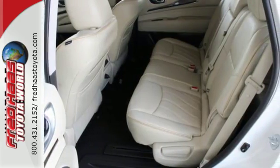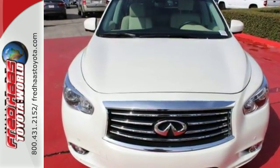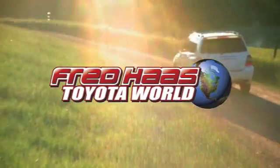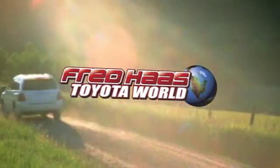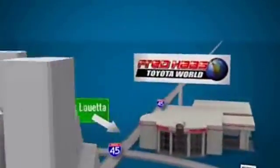Beauty from the inside out. Take a closer look at this QX60 today. Fred Haas Toyota World has been a hallmark of our community for more than 40 years. Be easy to find on I-45 North at Luetta, just two miles north of 1960.